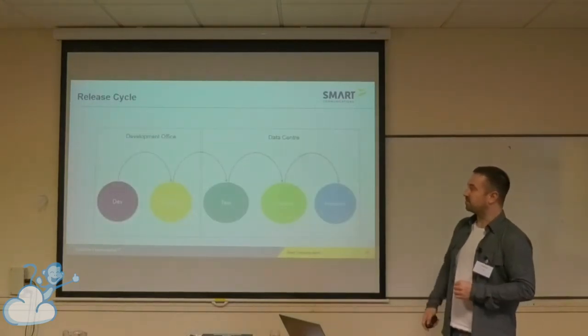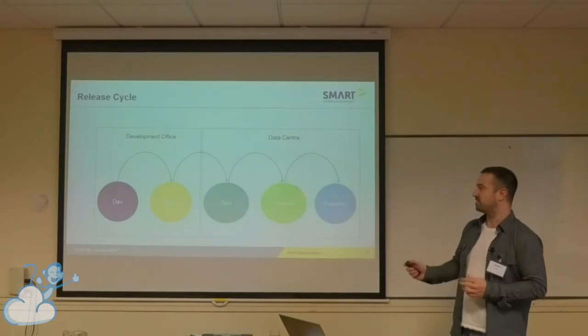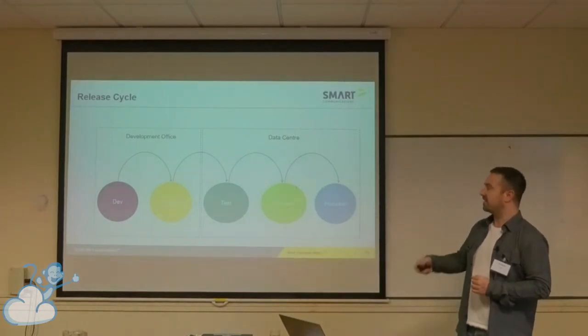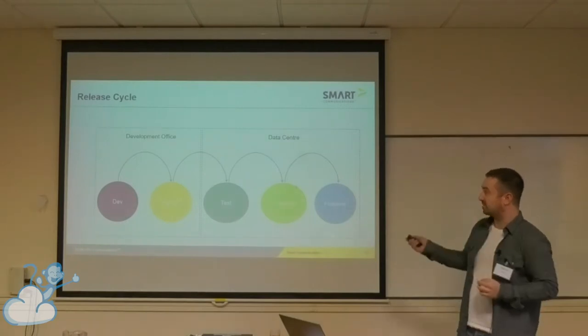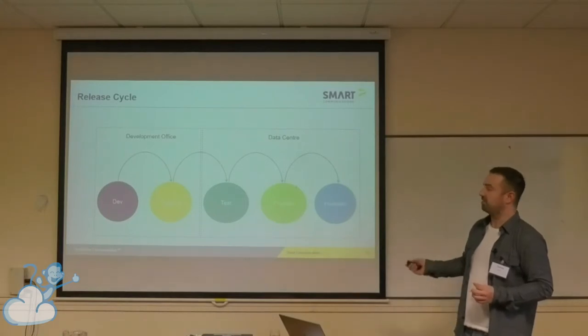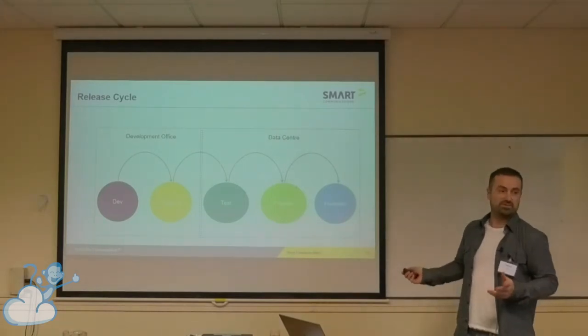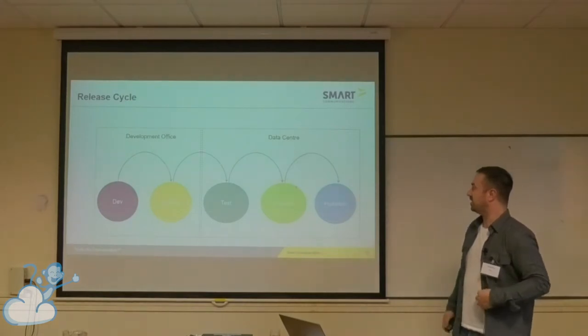We have a standard release cycle. In our development office where we have our classic development environment, we have development and staging and everything then gets promoted up through those various environments. Test is in the data center, so that's on a production-like environment. And then we have a preview which is for customers to preview before we have a major release, and then we have production.